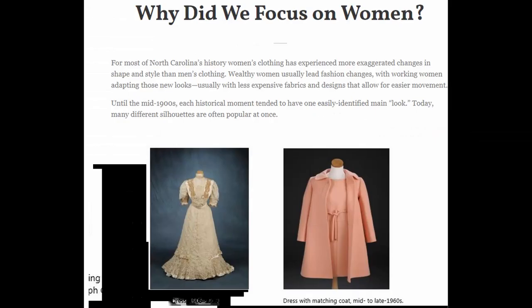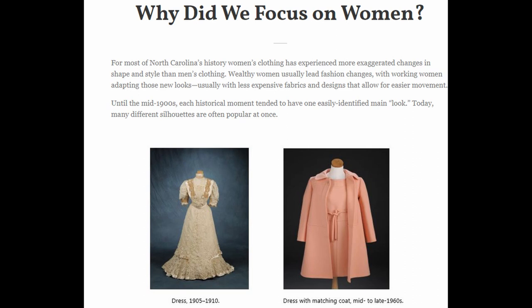On the online exhibit, they also included a section that explains why they chose to focus on women. The title is "Why did we focus on women?" For most of North Carolina's history, women's clothing has experienced more exaggerated changes in shape and style than men's clothing. Wealthy women usually led fashion changes, with working women adapting those new looks, usually with less expensive fabrics and designs that allowed for easier movement. Until the mid-1900s, each historical moment tended to only have one easily identified main look. Today, many different silhouettes are often popular at once.